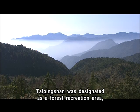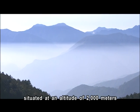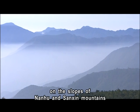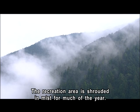In 1983, Taiping Shan was designated a forest recreation area. Situated at an altitude of 2,000 meters on the slopes of Nanhu and Sanxin Mountains at the northern end of the central mountain range, the recreation area is shrouded in mist for much of the year.